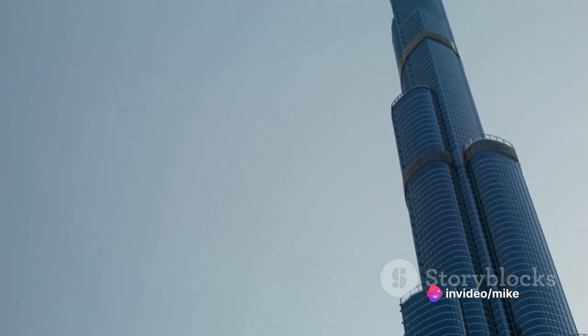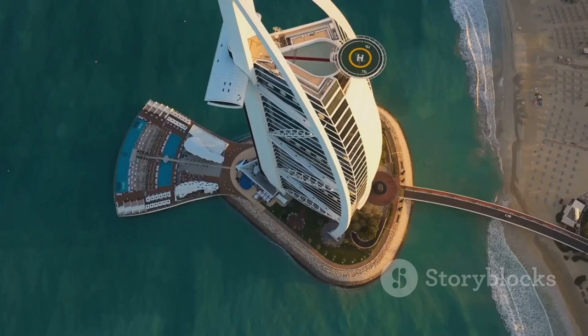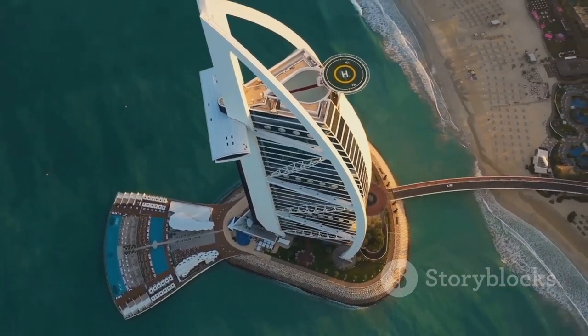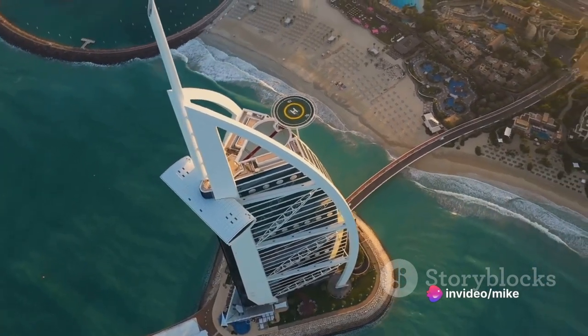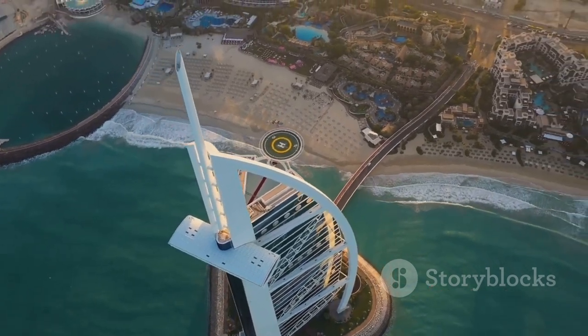From its observation decks you can gaze upon the city sprawled out below, a glittering oasis in the desert. Then there's the Burj al-Arab, the world's only seven-star hotel, standing like a billowing sail on a man-made island. Its distinctive silhouette has become a symbol of Dubai's luxury and opulence. Inside, the splendor continues with lavish suites, world-class dining and unparalleled service.